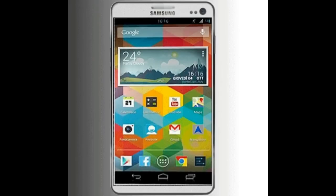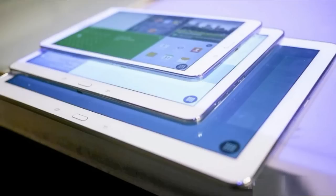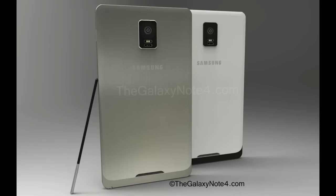The Galaxy Note 4 is expected to run on Android 4.5 and is likely to be unveiled at Google I/O in June this year. The Galaxy Note 4 will also be expected to have 128GB internal storage, a 3600–3800mAh battery, and support for fast 4G and dual-band Wi-Fi networks, just like the Samsung Galaxy S5.